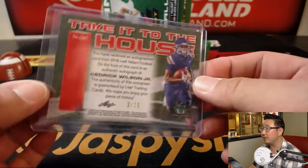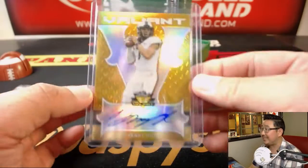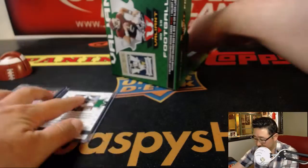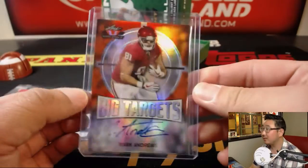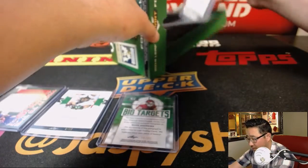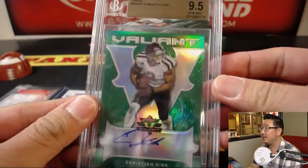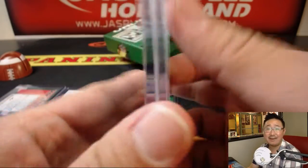Cedric Wilson Jr., 2 out of 15. Nice Kenny Hill gold, 6 out of 10. Big target — Mark Andrews, 20 out of 35. And your graded card is going to be 53 out of 60, Christian Kirk. Nice — 9, 5, and 10. A nice graded card right there.